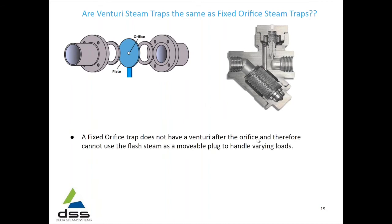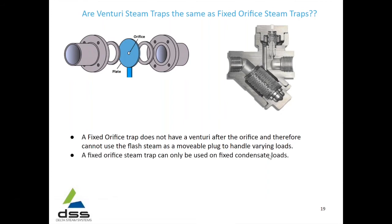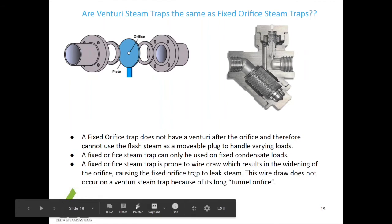A fixed orifice trap doesn't have a Venturi after the orifice and therefore cannot use flash steam as a movable plug to handle varying loads. A fixed orifice steam trap can only be used on fixed condensate loads, which you don't really find in a steam trapping environment — most loads are varying loads. A fixed orifice steam trap is also prone to wire draw, which results in widening of the orifice, causing it to leak steam. This wire draw does not occur in the Venturi steam trap because it has a long tunnel orifice.